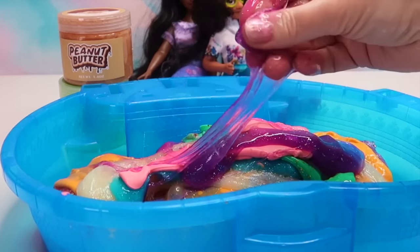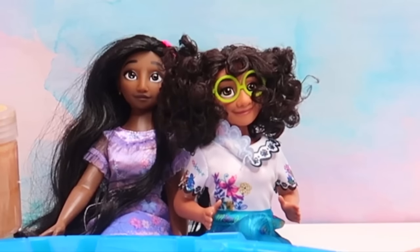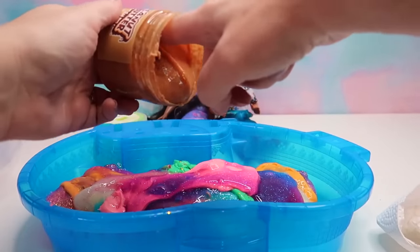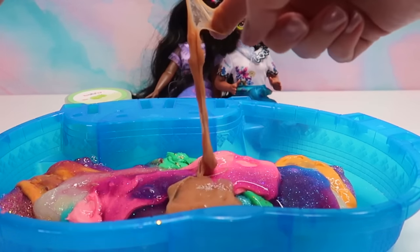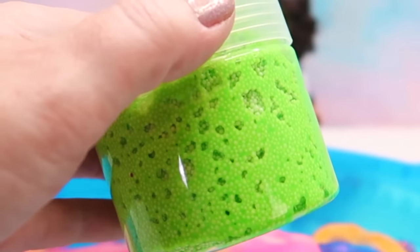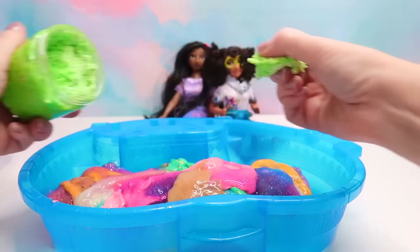Up next we have grape glitter — oh, this is so pretty, but whoa, that is super sticky! This slime is a total mess — so sticky! Let's mix it in — cleanup on aisle five! Some gooey gooey slime. We have peanut butter slime — oh, it looks just like peanut butter! It's just as gross as the grape slime. In it goes! Does it smell like peanut butter? It actually does! And our last one is green apple — look at all the little air pockets, it looks very foamy.